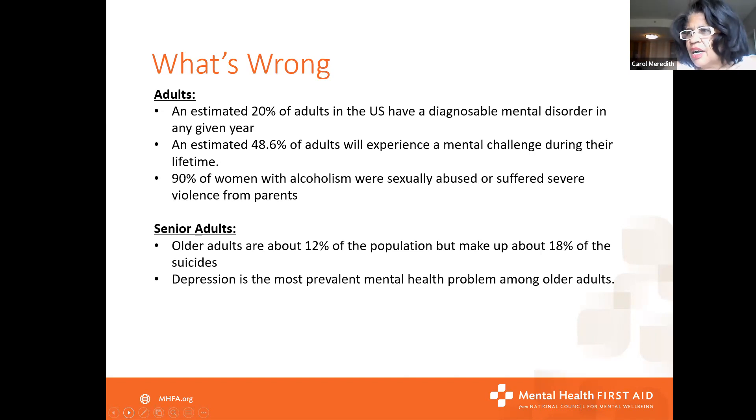Among adults, one in five of us will experience a mental challenge in any given year, and during our lifetime almost half of us will. Being nonjudgmental is really important as a mental health first aider. Ninety percent of women with alcoholism were sexually abused or suffered severe violence from parents — and that links to being nonjudgmental, because it's easy to judge someone experiencing alcohol use disorder. But most of the time that ties back to some type of childhood trauma.